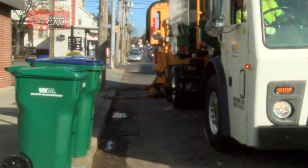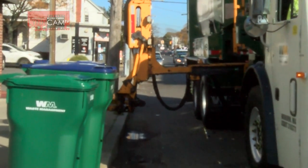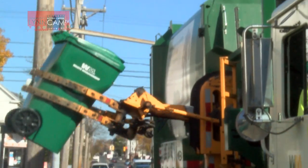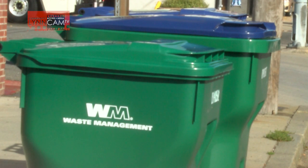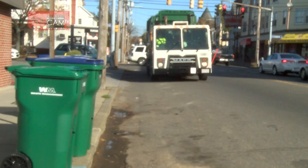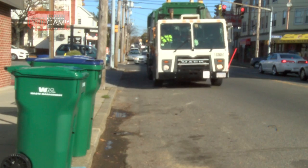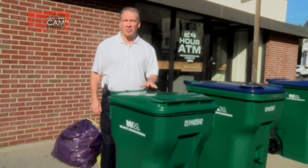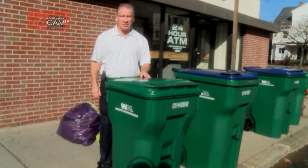Beginning December 1st, the City of Linn is automating their waste collection program. We have delivered 64 gallon and 96 gallon containers to all the residents of the City of Linn. Those containers will begin to be used December 1st, 2014. During the month of November, Waste Management has been delivering a new set of recycling and trash carts to each one of the residents in the City of Linn.